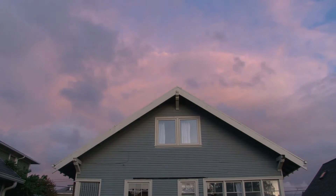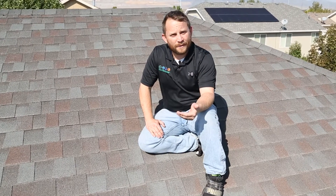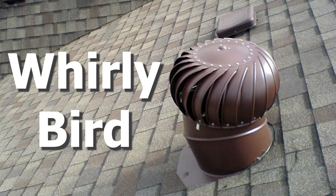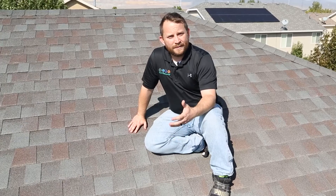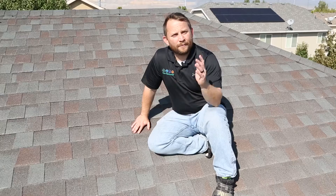Traditionally, airflow inside of your attic space is passive. What that means is the air comes in that soffit down near the eave. Up near the top we either have turtle vents, we have whirlybirds, or we have what's called a ridge cap or a ridge vent. Those are all traditionally designed to be passive airflow — when the wind's hitting your house it's going to shove that air into there and it's going to vent out the top.